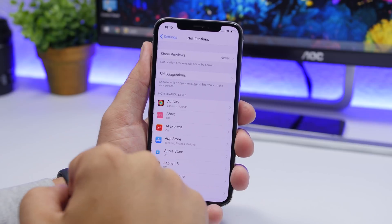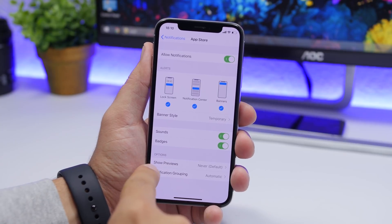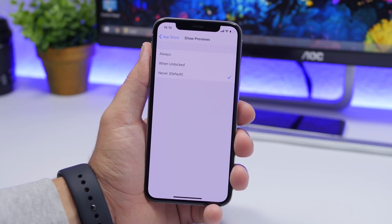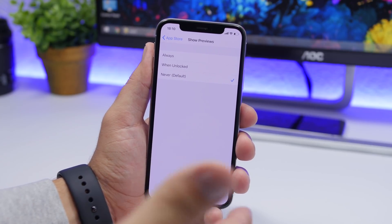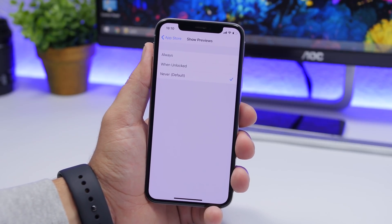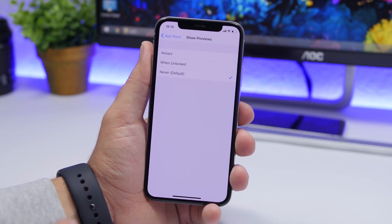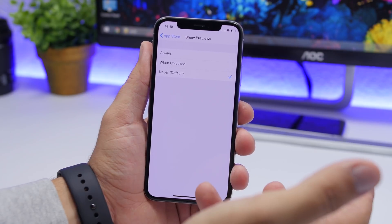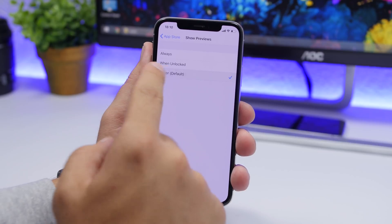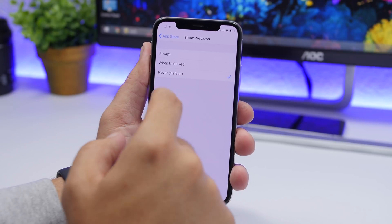Another thing I really suggest: go to Settings, go to Notifications, and under Show Previews, tap Never. You don't want your iPhone showing notification previews when it's sitting on a table — a message or social media notification will display the text preview, which is a privacy issue. Go to the apps you want to change and set Show Previews to Never.